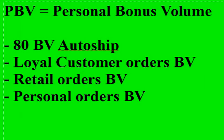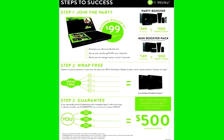Every single month, each distributor should bring in at least 400 in their PBV. PBV stands for personal bonus volume — that's any bonus volume that you personally bring into your business every month. To bring in at least 400 in PBV, it all starts with the steps to success.